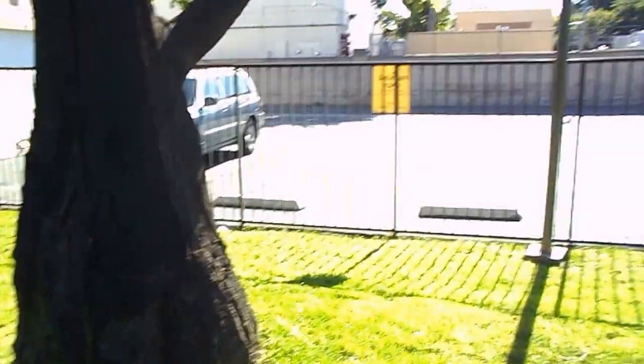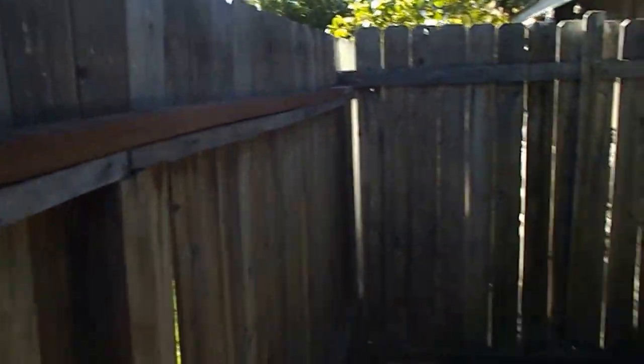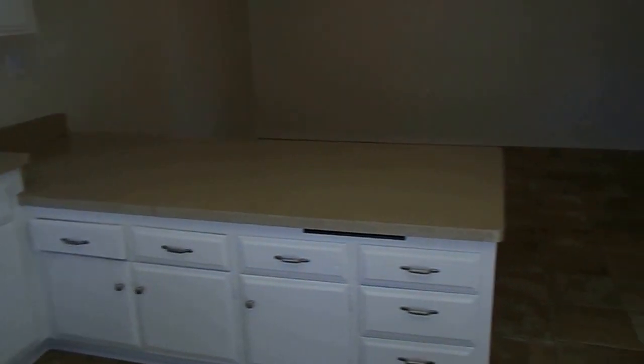The patio backs up to a common area green belt. Walking back in from the patio, here is another look at the kitchen with a nice peninsula countertop.